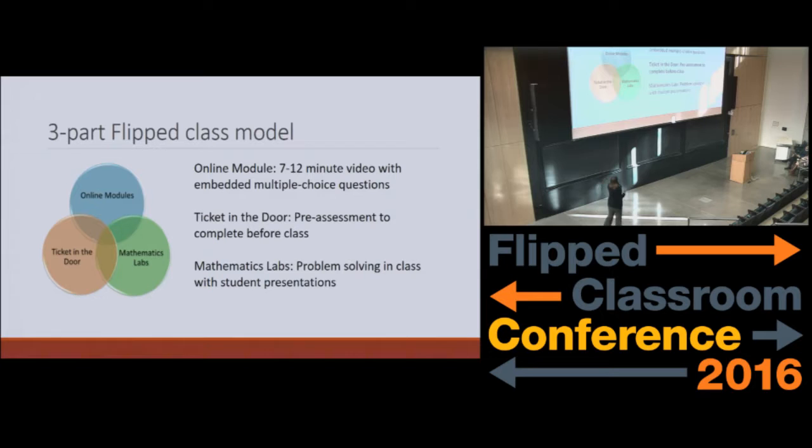The student then has to do the Ticket in the Door — the short assignment — before they come to class. And then during class, the mathematics labs — students are doing a lot of problem solving, and it tends to be heavy on student presentation of their work and their solutions. So I wanted to focus today on the Ticket in the Door, tell you a little bit about how we've implemented it, and perhaps give you a few suggestions if this is something interesting you could use in your class.